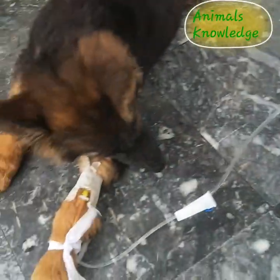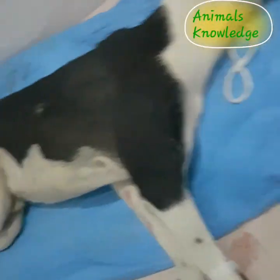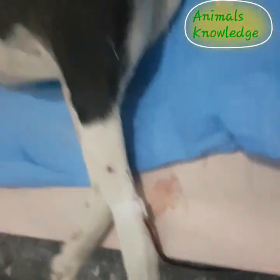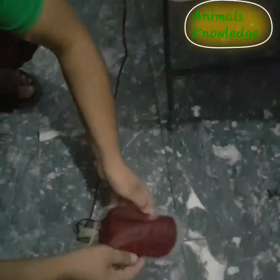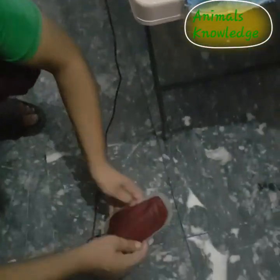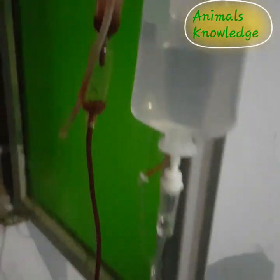If the dog has not recovered after two or three days of supportive treatment, due to hemodilution and overhydration, you must go for a blood transfusion. First, sedate the dog and collect the blood into the blood bag. A minimum of 250 to 300 ml blood transfusion should take place, and you must not infuse more than 80 ml of blood at one time.